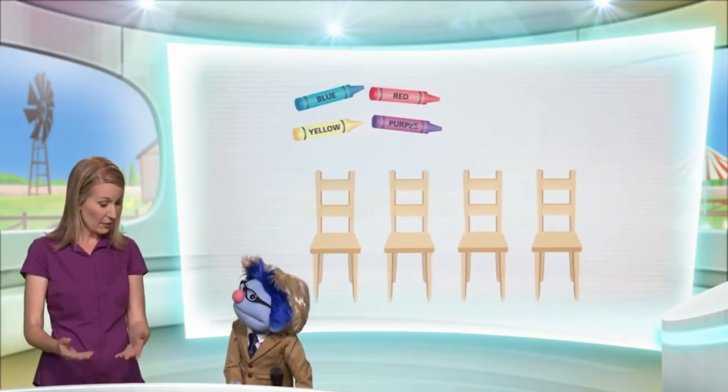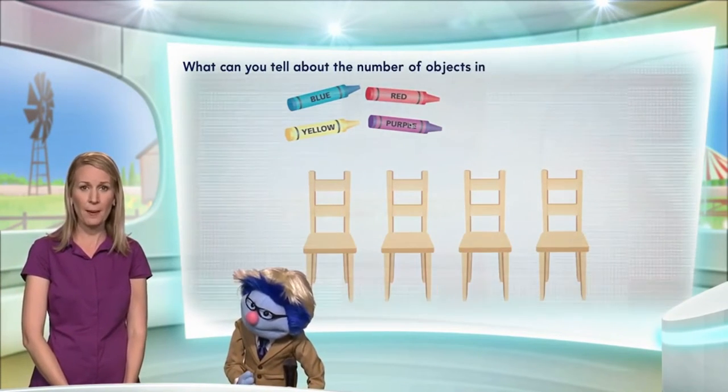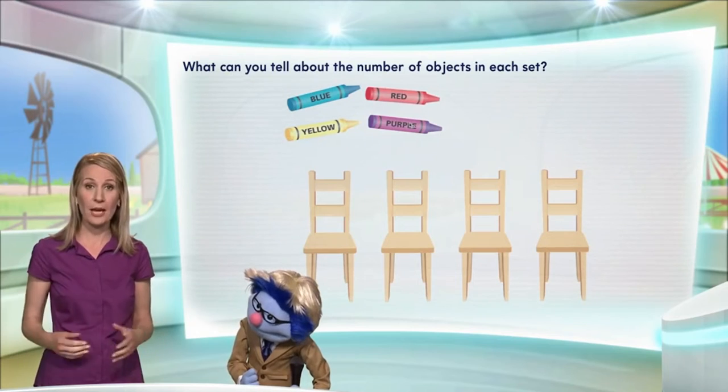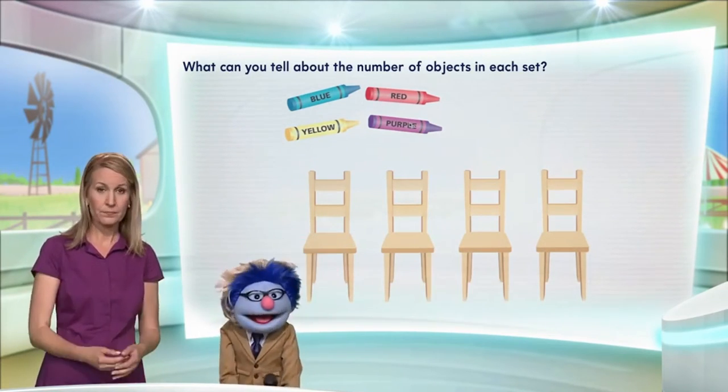Well, are you ready for some math? Oh, you betcha. Alright, here we go. Can you see the screen right here? I sure can. Alright, what can you tell me about the number of objects in each set? Do you see there are two sets? I do. There's a set of crayons and a set of chairs.